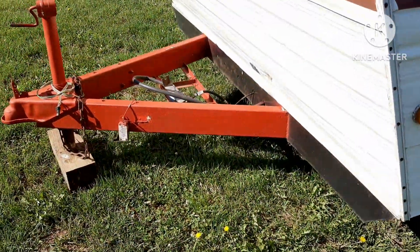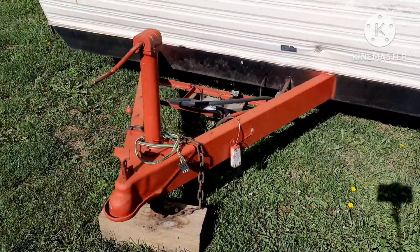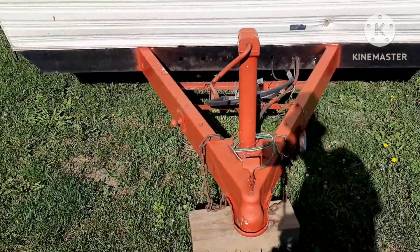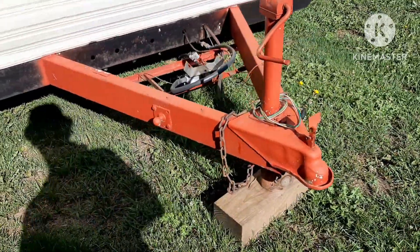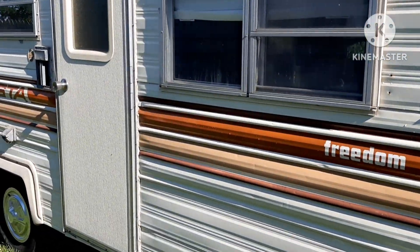I repainted the hitch — I painted it red. By the time I had red paint, I thought, well, that's a little different. So that's what I did. All windows crank open and out, none of them are broken.